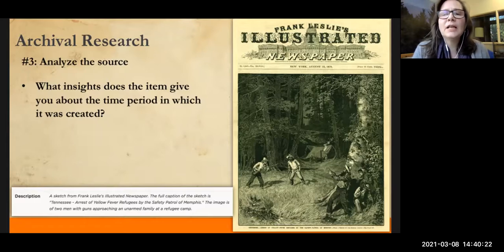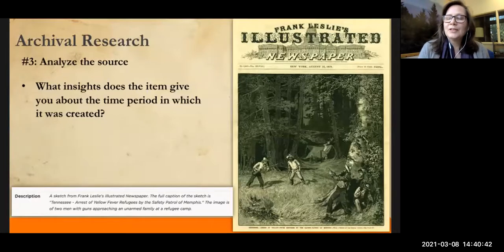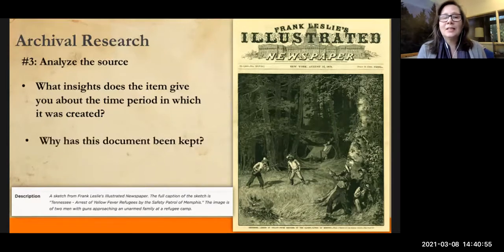What do you notice about the illustration? Is this how newspapers usually present things now? One observation: the way they're dressed, the types of weapons they use. One student notes yellow fever was taken very seriously but now we don't hear about it at all — and that's a very good point. So why do you think this document has been kept? Why would we keep a document like this?